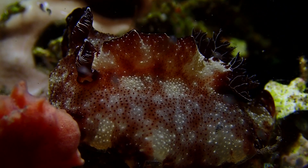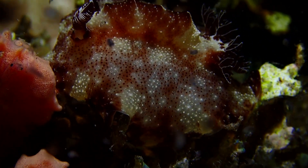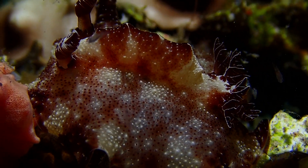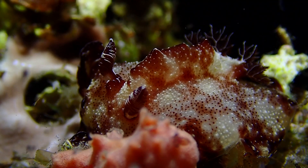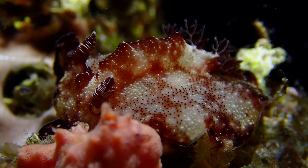This guy amazes me because it's a nudibranch, but just recently we saw flatworms with the exact same coloration and patterns. Of course flatworms don't have those naked gills in the back — or the scientific term, 'butt feathers' — and they don't have the rhinophores up front, but it was the same exact pattern. So it was pretty cool to see a nudie version.